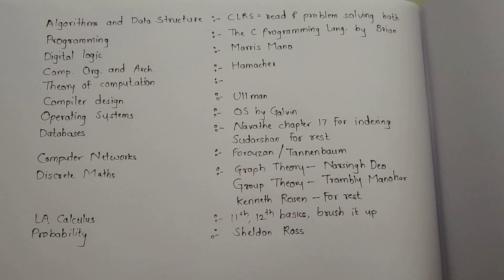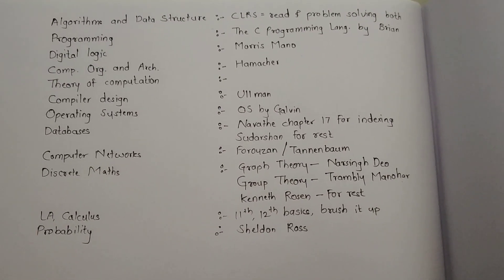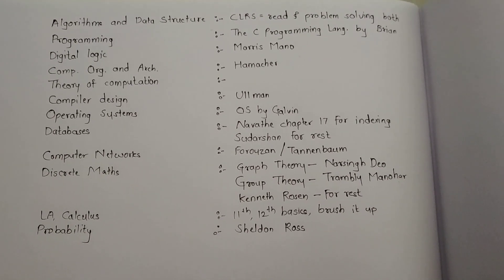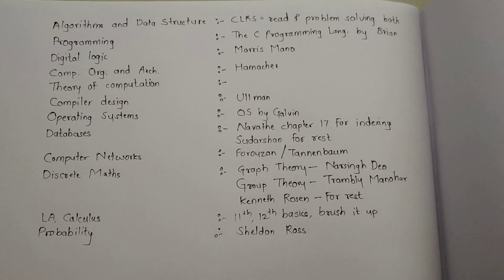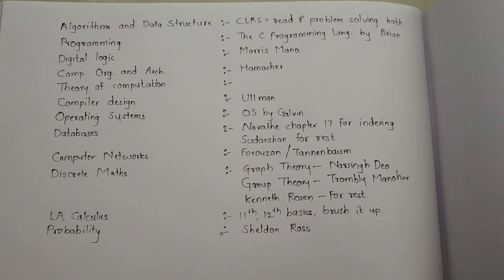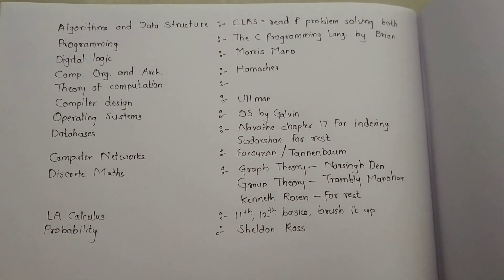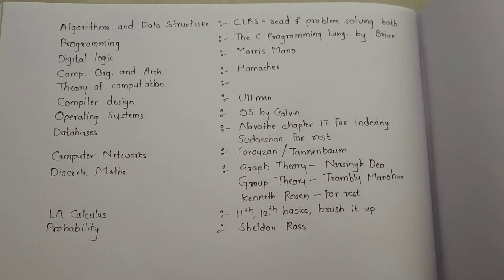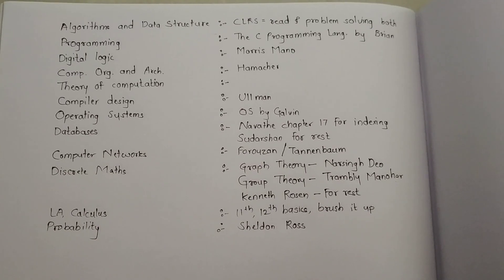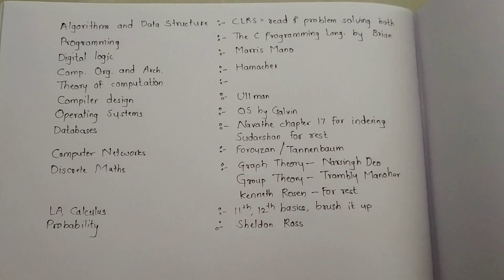Hey guys, I am Jayadip. I have secured All India Rank 1 in CS. Many students were asking me about reference books and which ones to follow, so I am making this video about reference books and what should be your approach — or rather, what was my approach. If you are watching this by leaving your work, I would suggest first complete your work and then watch this. Your time is more precious. Let's get started.